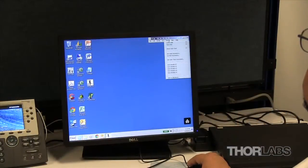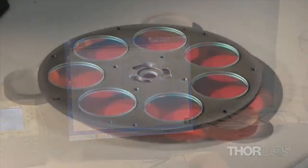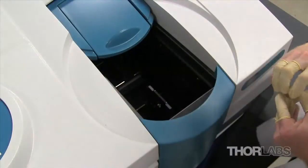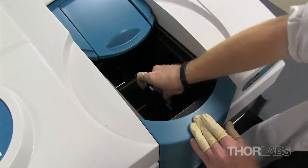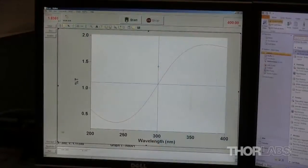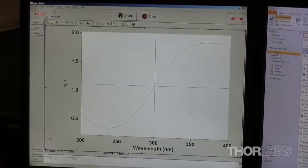Our engineers use software packages such as TF-Calc and OptiLayer to design coatings in-house. Developing a stable coating process can take anywhere from two to four weeks. The Varian Cary 5000 spectrophotometer is used to check that the coating runs meet specifications.